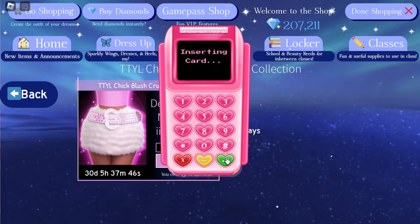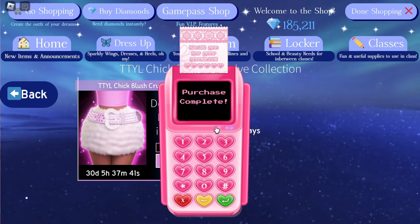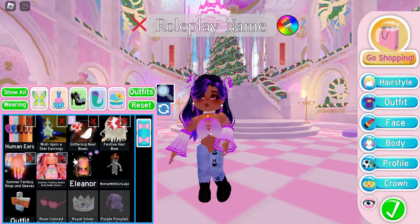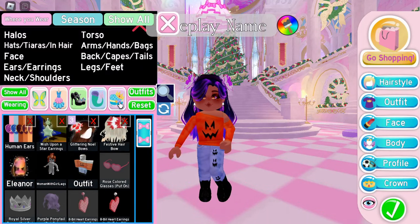The matching skirt costs 22,000 Robux — not too expensive — so let's go buy that so we can have the full set. Done shopping! Now if we go into dress up, take off this skirt, take off this bodice, and take off this.